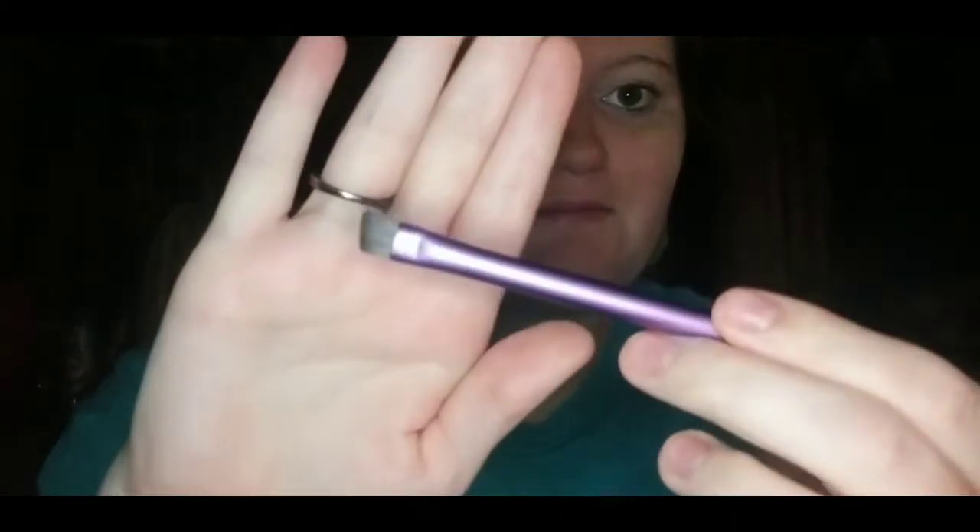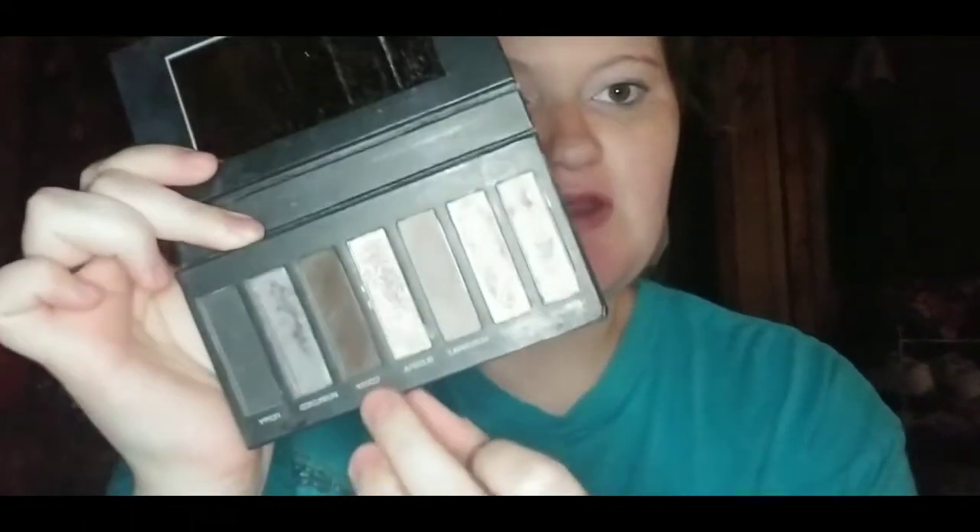So to start off this look, I'm going to do my eyebrows. I just went in with this Addiction 2 palette that I've had for years, and a Real Techniques brow brush. I went in with this brown shade called Cocky and just filled them in. I don't go too crazy with filling them in. It's not the best, but it's not the worst.